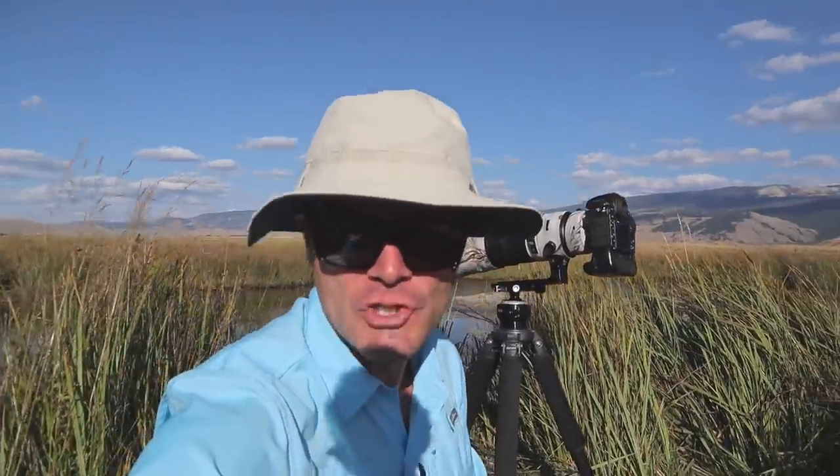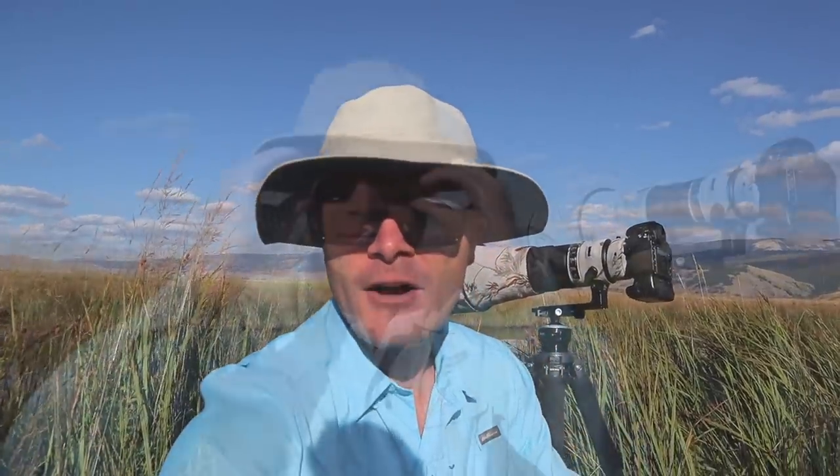It's a fantastic creek filled with big, beautiful cutthroat trout, and I've been coming out here for about 40 years. We're just outside the town of Jackson here in Wyoming. When I first learned to fly fish, this is one of the first places my dad took me, and I've been coming back all through adulthood.